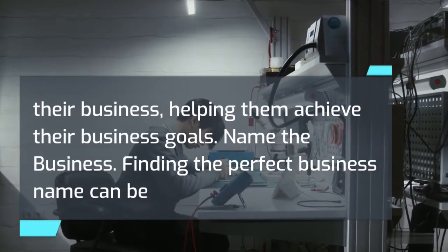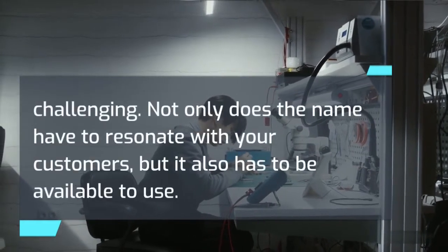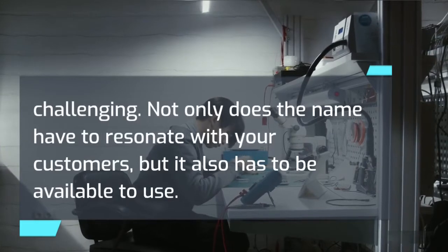Name the business. Finding the perfect business name can be challenging. Not only does the name have to resonate with your customers, but it also has to be available to use.